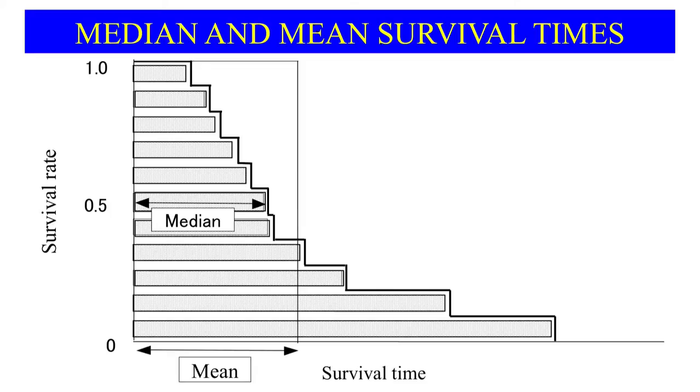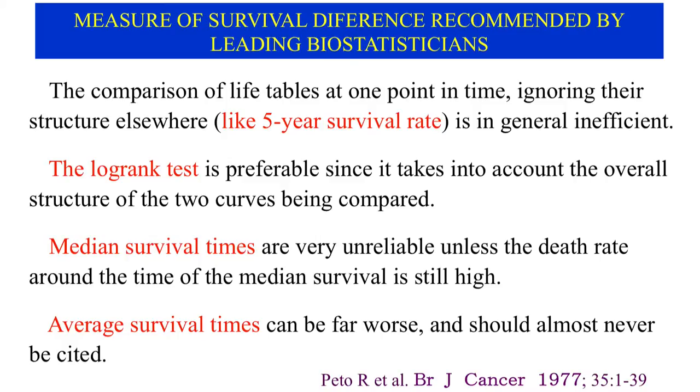In 1977, ten eminent biostatisticians contributed an informative article about randomized controlled trials to the British Journal of Cancer. They recommended the log-rank test as the best measure of the difference between survival curves, since it takes into account the overall structure of the two curves being compared. On the other hand, they regarded median survival time as very unreliable, and considered average survival time to be even worse.